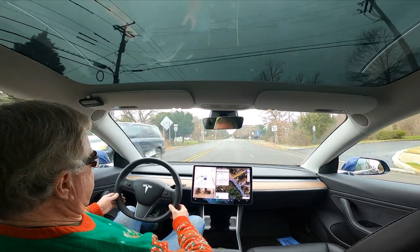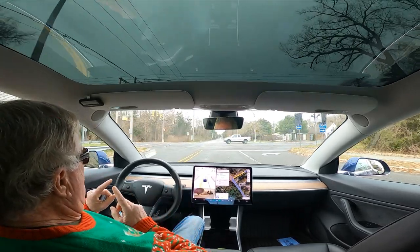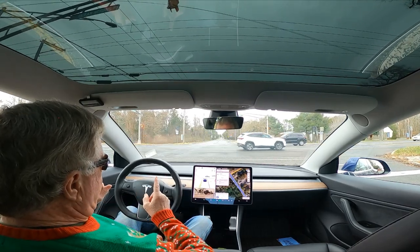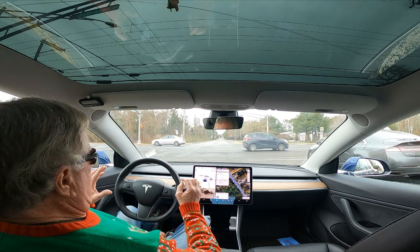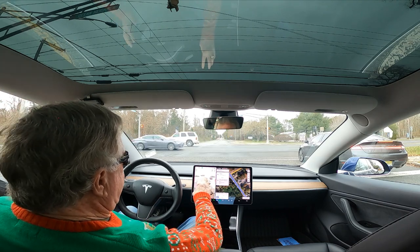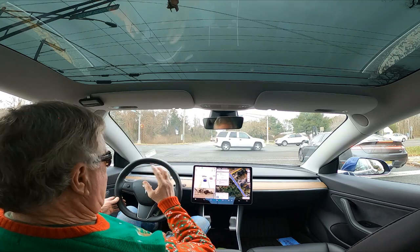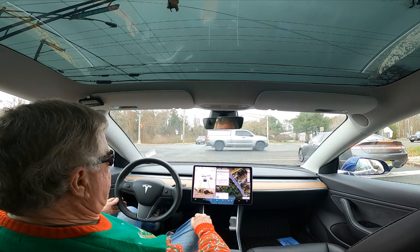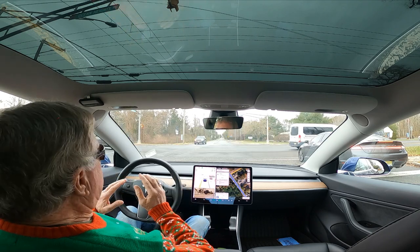Okay, this is version 10.69.25. This traffic light — in this scenario when it's making the left-hand turn — it always wants to run this light. There are no traffic lights shown in this version, so either it's told to ignore the light, I have no idea.